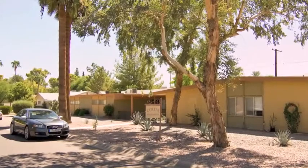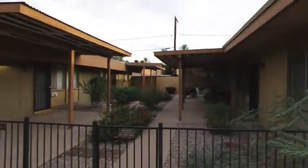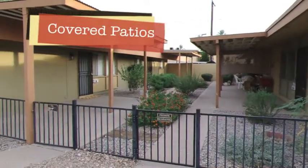Colter Apartments is five buildings stretched on large lots along Colter Avenue in the Medlock Historic District, on the northwest corner of Camelback and Central Avenue.